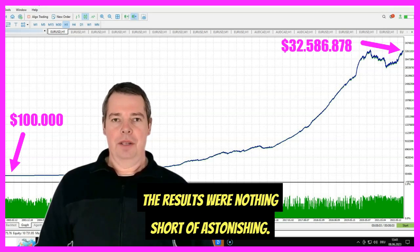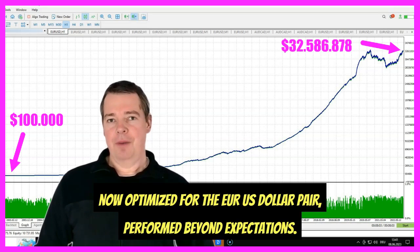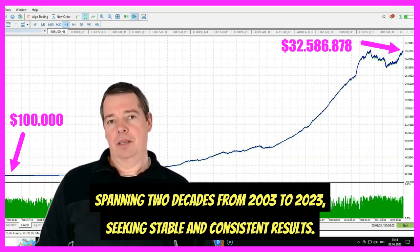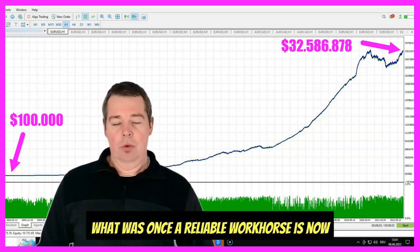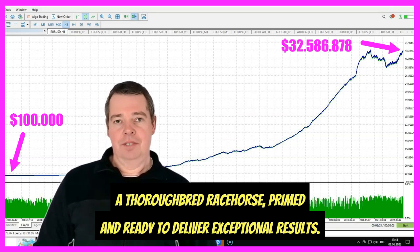Did you know that it is the most traded currency pair in the world? The results were nothing short of astonishing. The improved robot trading system, now optimized for the EURUSD pair, performed beyond expectations. I carried out a rigorous test spanning two decades from 2003 to 2023, seeking stable and consistent results. The outcome was surprising even to me — what was once a reliable workhorse is now a thoroughbred racehorse, primed and ready to deliver exceptional results.